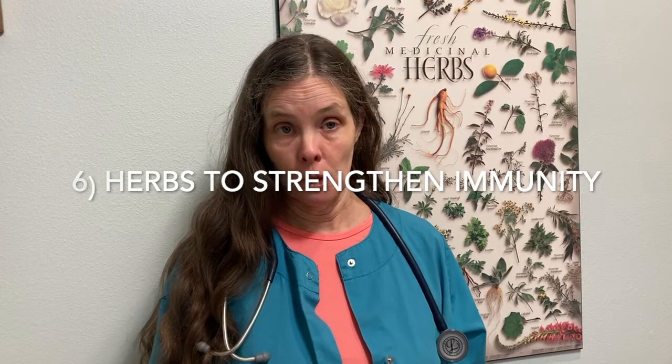Number six is other herbs for strengthening immunity — herbs like astragalus, ashwagandha, cat's claw, and pau d'arco. These are all herbs in our immune formula that is amazing, but there are other great immune-strengthening formulas too.